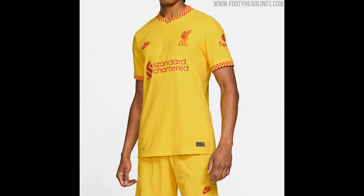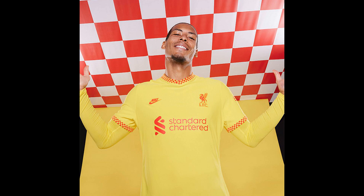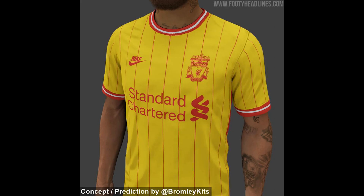The collar and sleeves feature a red and yellow checkered trim reminiscent of the flags and banners that decorate Anfield's Kop, and which first illuminated Liverpool's section of fans during their dominant 1977 European Cup final win over Borussia Mönchengladbach.